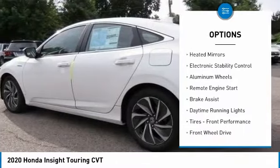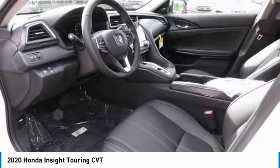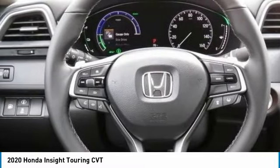Tire pressure monitoring system, sunroof, heated mirrors, electronic stability control, aluminum wheels, remote engine start, brake assist, daytime running lights, front performance tires, front wheel drive.